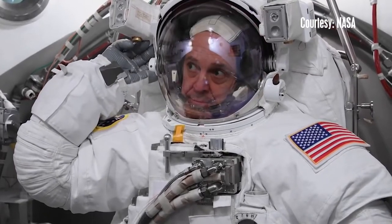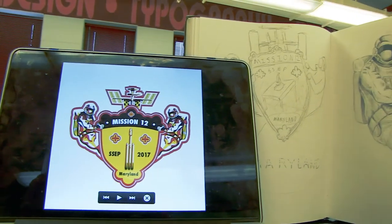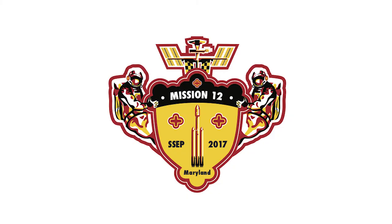Ricky Arnold isn't the only part of Frostburg State that will be in space this year. A mission patch designed by Frostburg Art and Design Major Donovan Carter will be on its way to the International Space Station in June.